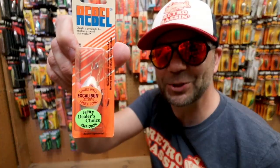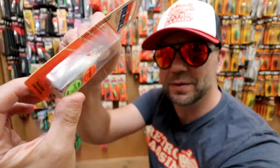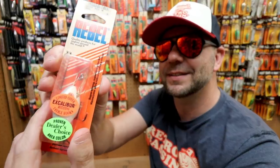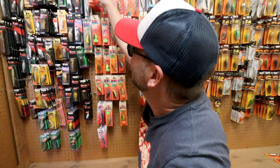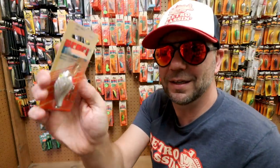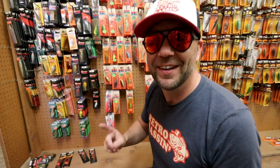Here's another nice Dealer's Choice Deep Wee-R — looks like a white shad pattern with Excalibur hooks. $3.29. And there's a more classic-looking Wee-R in chrome for $4.29. Jim prices them according to what the wholesale cost was — so the older the bait, the cheaper it is here because the cheaper he got it when he first bought it.